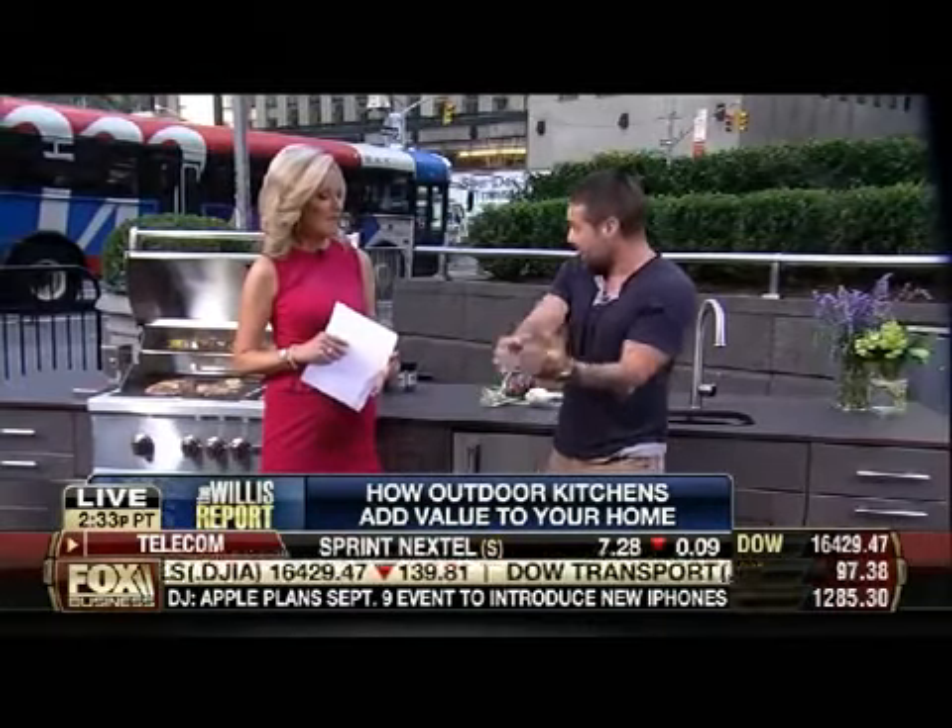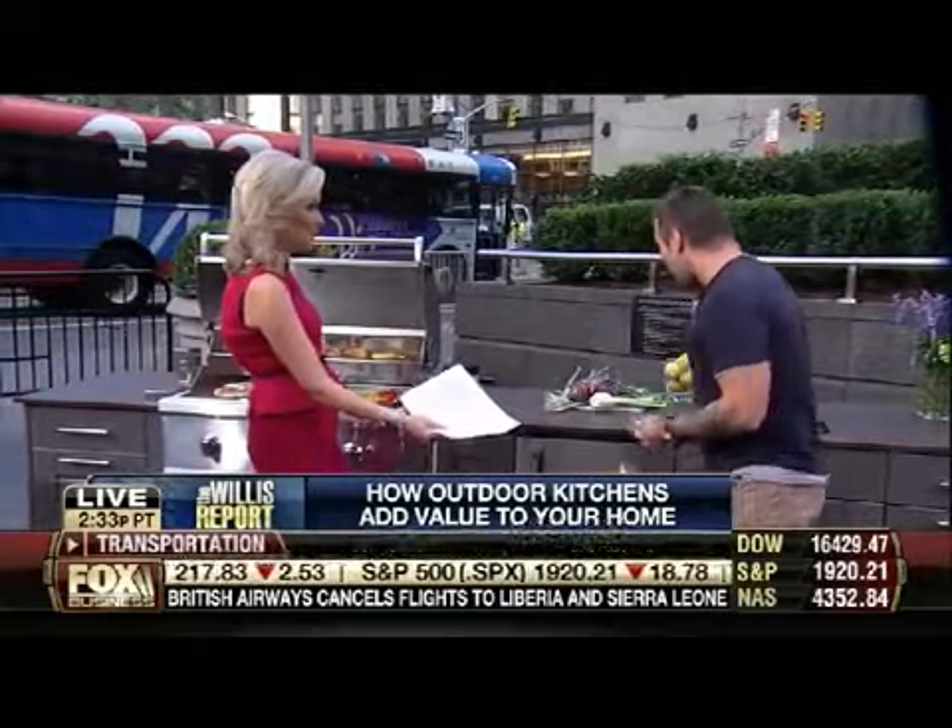Let's talk first about adding value to your home. You think about the indoor kitchen — that's the single greatest equity you can add to your home, kitchens and bathrooms. So you think about an outdoor kitchen the same way. It's just outside, so you're essentially extending your square footage and making your home larger by extending it to the outdoors. Kitchens are a big return on equity.